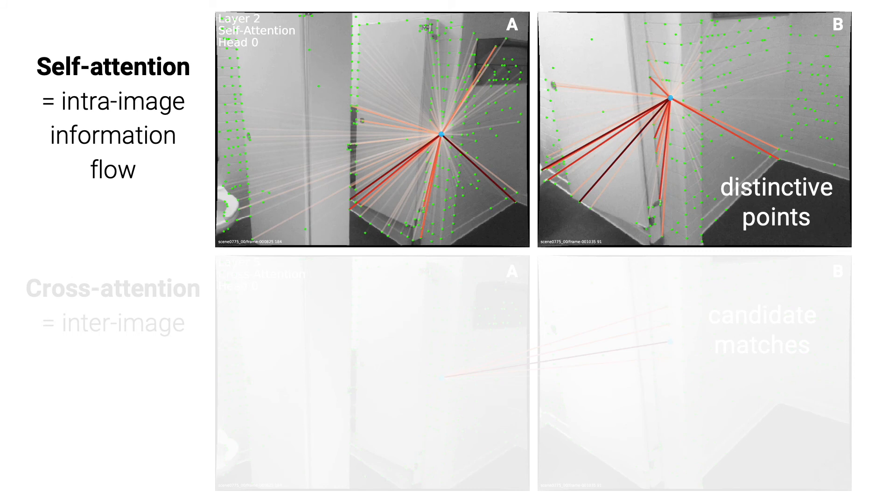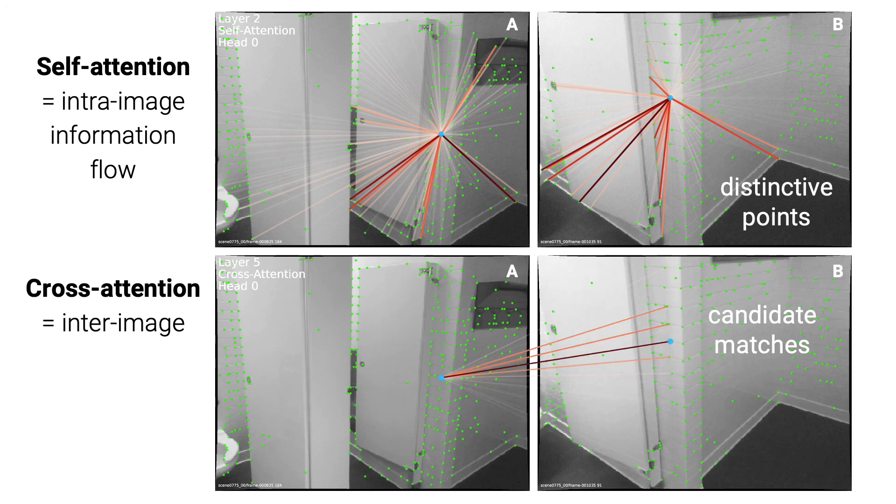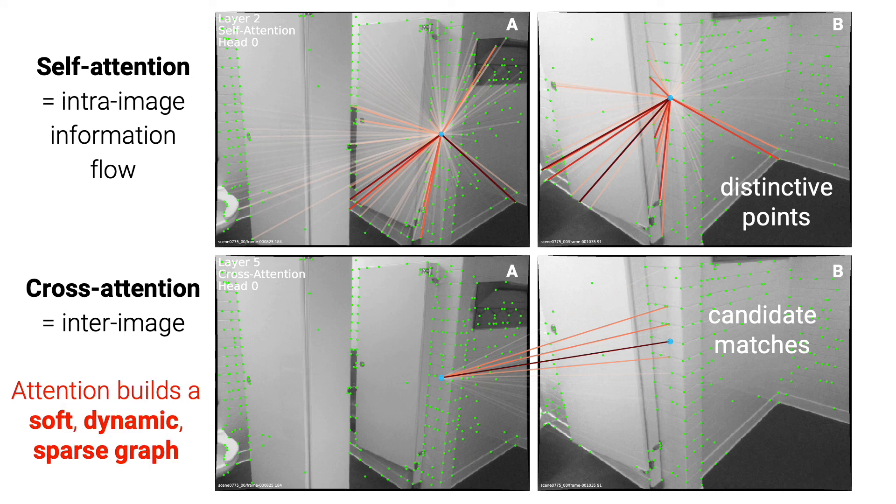SuperGlue is based on two types of attention. Self-attention aggregates information from keypoints in the same image — it can, for example, attend to distinctive keypoints to disambiguate self-similarities. Cross-attention enables inter-image communication, attending, for example, to candidate matches. Together, they define a soft graph that is data-dependent, sparse, and interpretable.